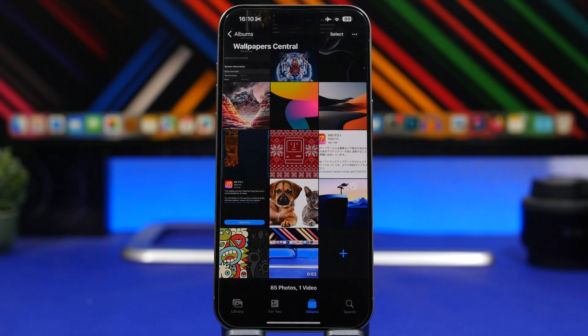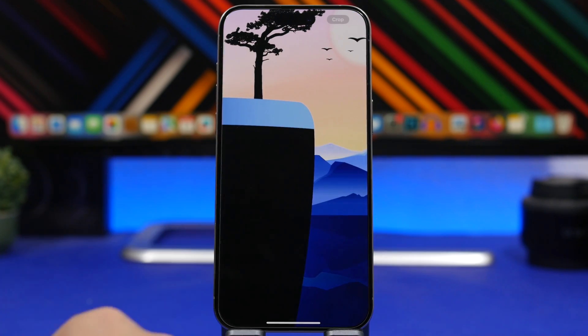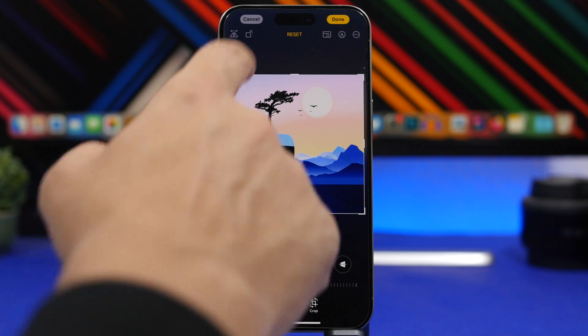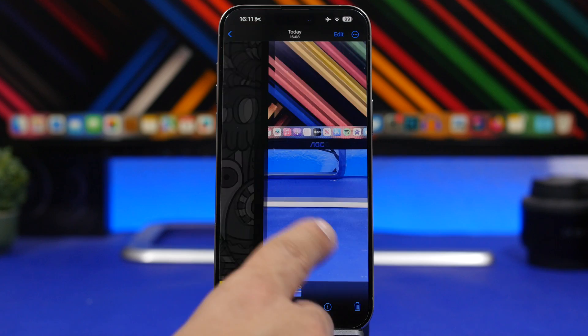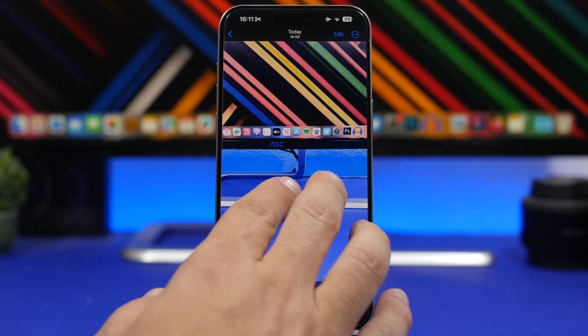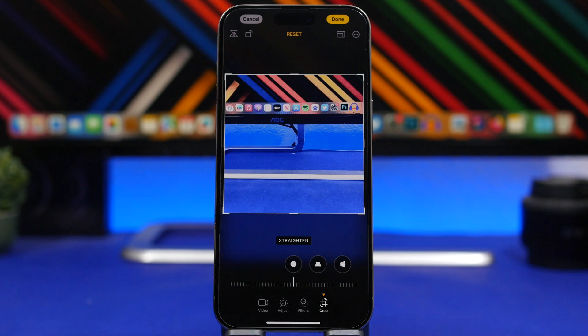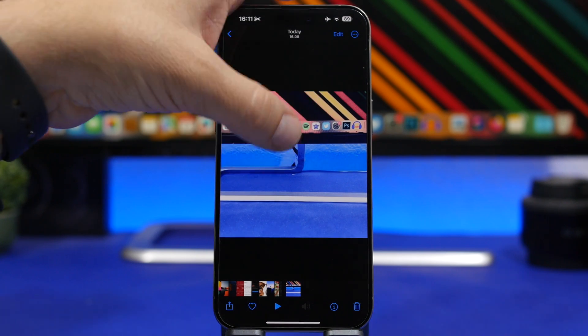We're back on the Photos app, and we're talking about cropping. On iOS, you know that you can zoom in on a photo, zoom in anywhere you want, and crop that photo. But you can actually do this with videos as well. If you have a video, you can just zoom in, and you will have the option to crop that video too. Tap right there, it takes you to the crop screen, and you can now crop the video simply by zooming in on it, just like you do with photos.